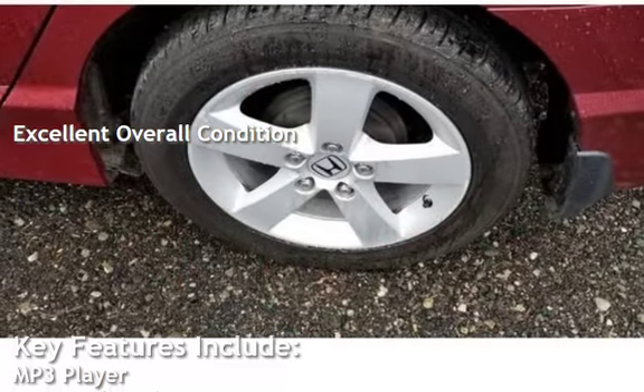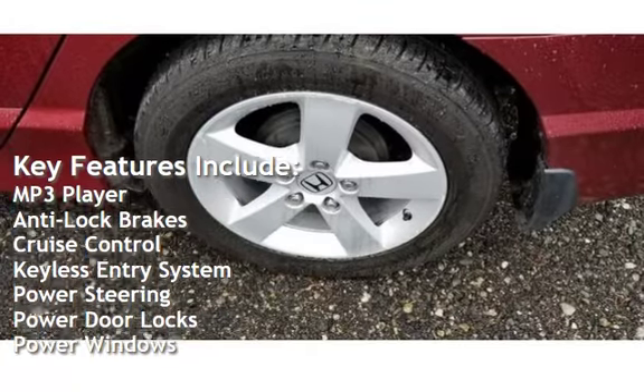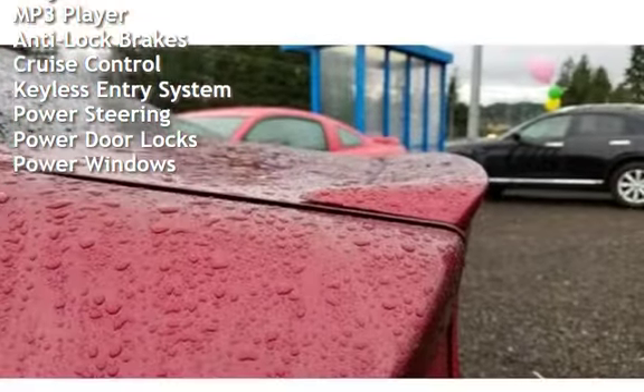Key features include: MP3 player, anti-lock brakes, cruise control, keyless entry, power steering, power door locks, and power windows.